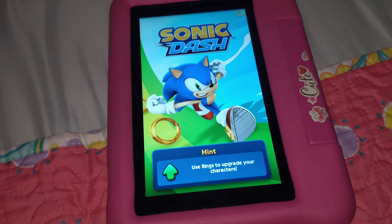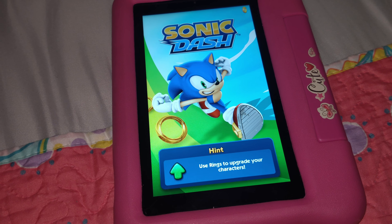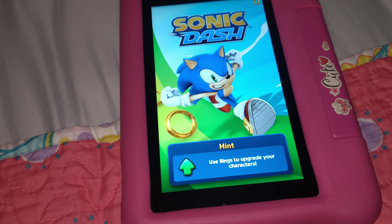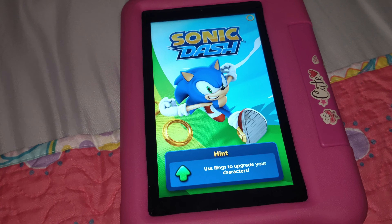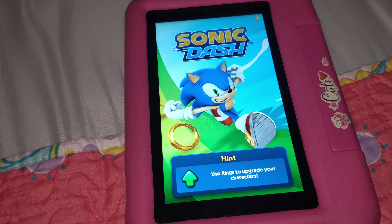I put an SD card in it and it's still bad. I pretty much loaded every app to the SD card and it's just junk. I wasted money here — I wasted money with this.